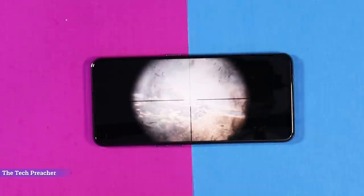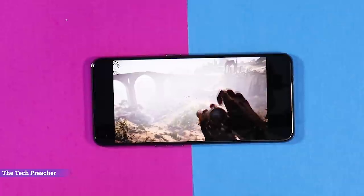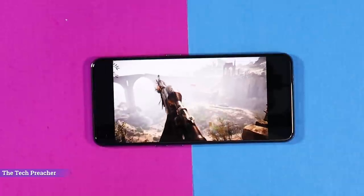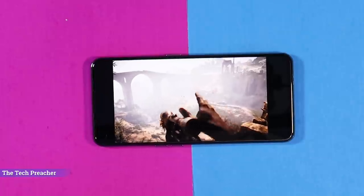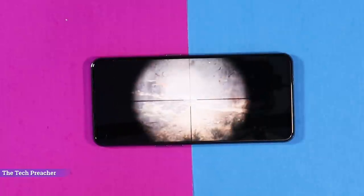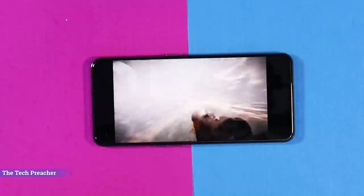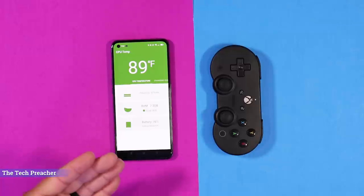I would definitely recommend it if you're looking for a gaming device, a device for videos and photos, or a very fast experience — because the performance here is over the top. It also has a beautiful design, and it comes in a few colors. I'll leave all product links down in the description below if you want to check it out. This is Eric The Tech Preacher — see you guys on the next video.